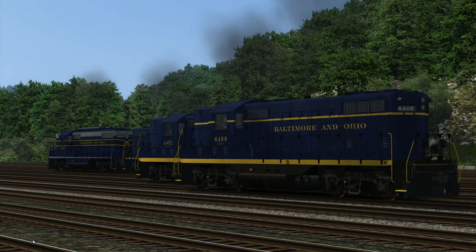Welcome to another Train Simulator 2022 video. We're taking a look at the Baltimore and Ohio Mountain Sub Retro Pack. Just a few months ago the B&O Mountain Subdivision route came out for Train Simulator, and since then there have been about three packs for this route. They're whipping them out pretty quickly.